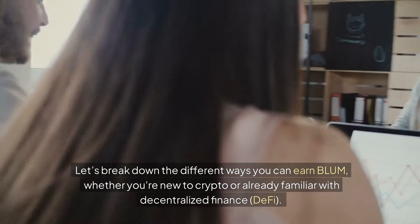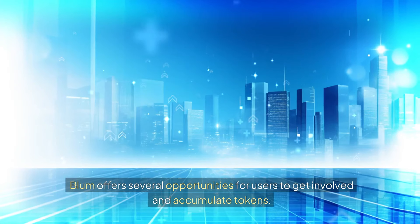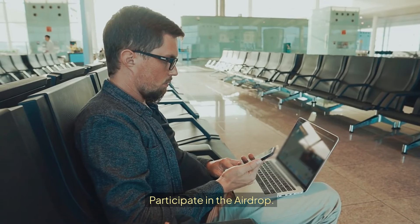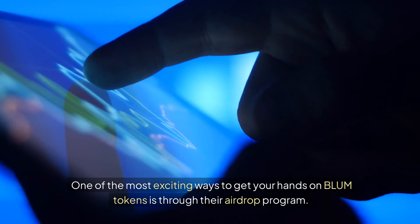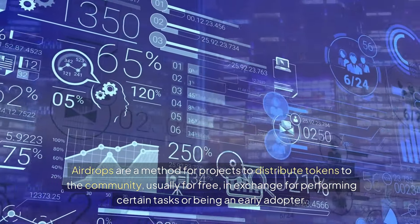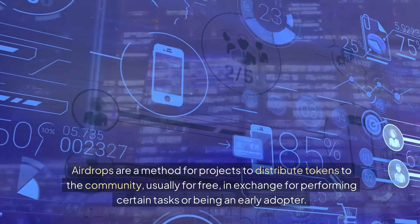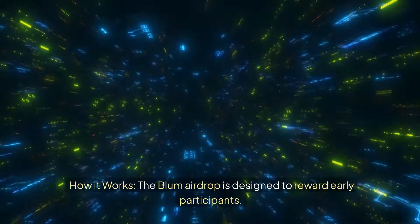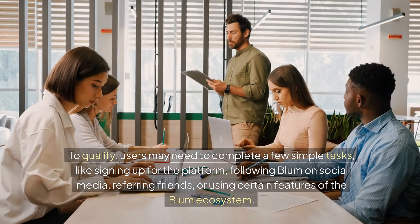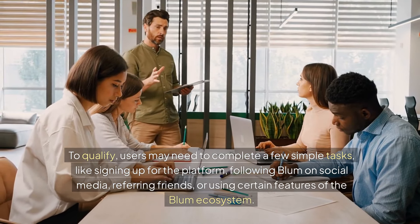Let's break down the different ways you can earn BLUM, whether you're new to crypto or already familiar with decentralized finance. BLUM offers several opportunities for users to get involved and accumulate tokens. One of the most exciting ways is through their airdrop program. The BLUM airdrop is designed to reward early participants. To qualify, users may need to complete simple tasks like signing up for the platform, following BLUM on social media, referring friends, or using certain features of the ecosystem.